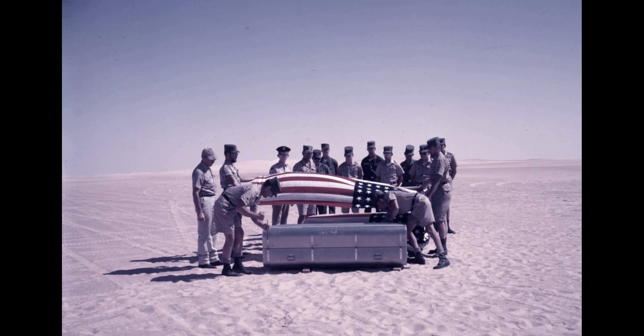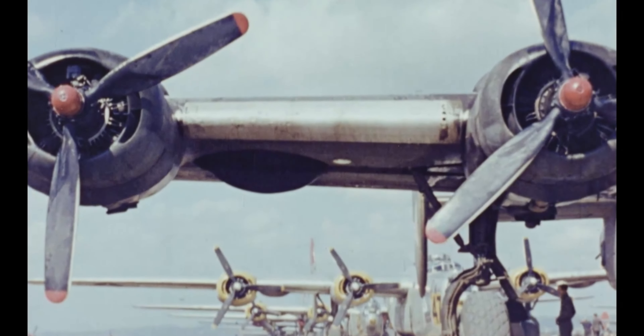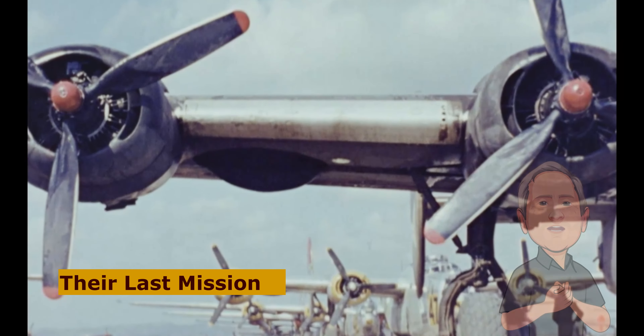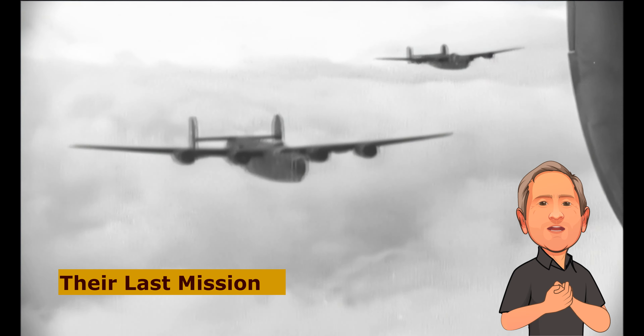Later, in August 1960, British Petroleum personnel made their last discovery when they found the remains of Lieutenant John Ravaka. It turned out that his parachute had not opened correctly when the rest of the crew had bailed out. But after all the searches, Sergeant Vernon Moore's remains were never found. With all the investigations complete, the final mission of the Lady Be Good was pieced together.